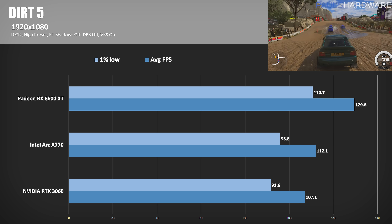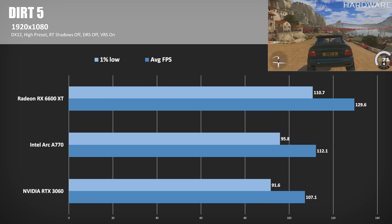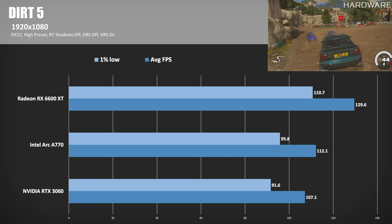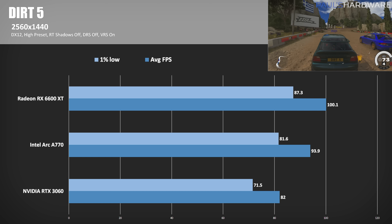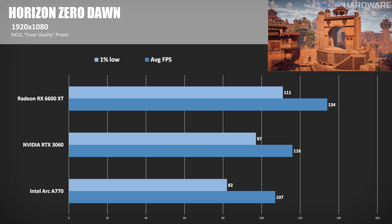Continuing on to Dirt 5, a racing game running the high preset with resolution scaling turned off. At 1080p, the 6600 XT takes the lead again, hitting about 130 FPS — 15.6% ahead of the A770. At 1440p, the results are similar, with the A770 clawing back some ground but still behind by about 6%. Here's Horizon Zero Dawn using the favor quality preset, and the Arc A770 has not the best showing in this title — 8% behind the 3060 and more than 20% slower than the 6600 XT at 1080p.